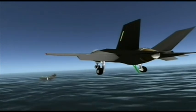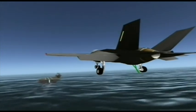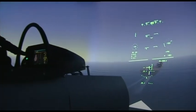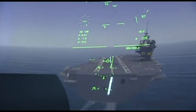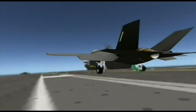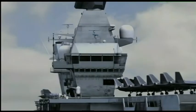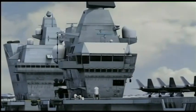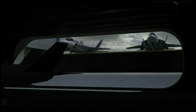At one point Britain was going to ditch the hovering version for the more capable carrier variant — catapult launch with better range and a bigger payload. But the answer would have pushed the carrier programme close to the £10 billion mark and left one of the two ships unusable. So it was back to the F-35B after all.